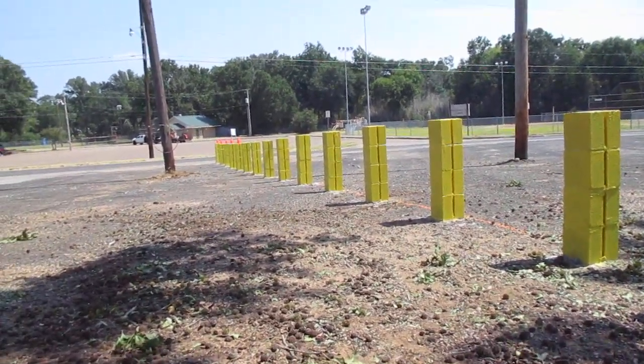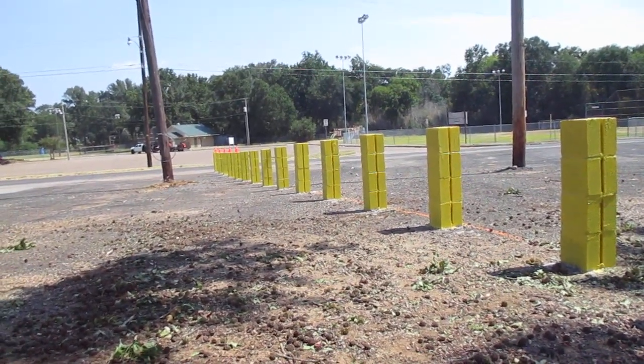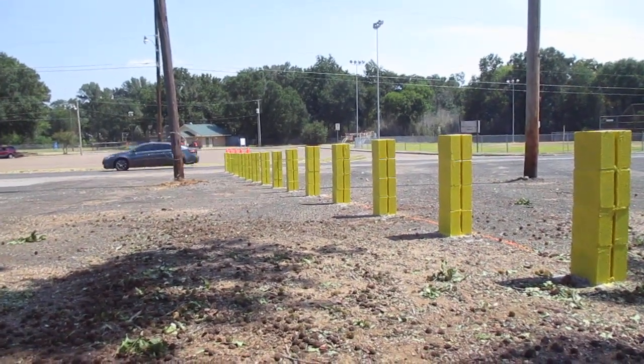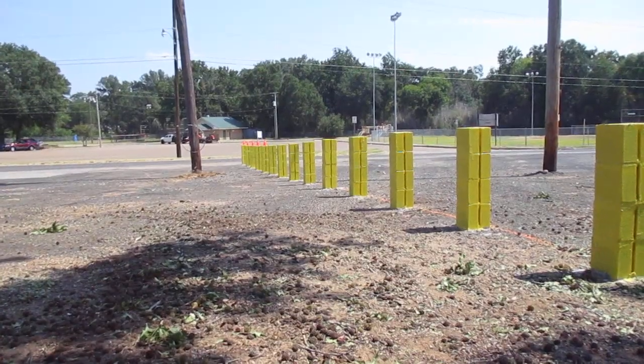They're all safety yellow. Some fool can't see these things, they're blind. Tomorrow I'll come up and put on the second coat.